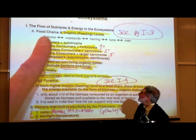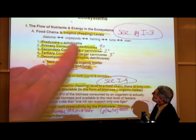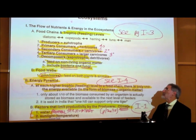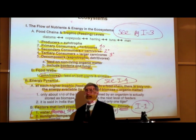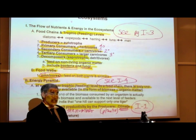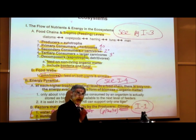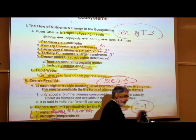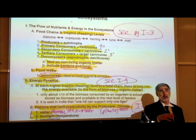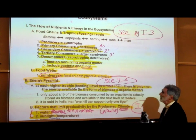Here it says food chains and trophic levels. What does trophic mean? Trophic means to feed. We've learned that root already, on page F4, where we learned the terms autotroph and heterotroph — self-feeder and other feeder. So trophic means to feed.